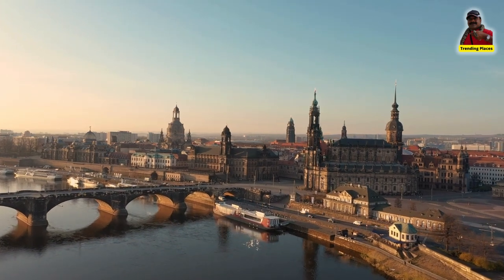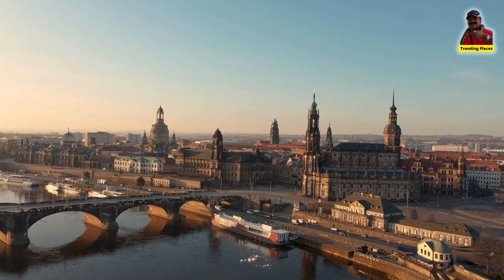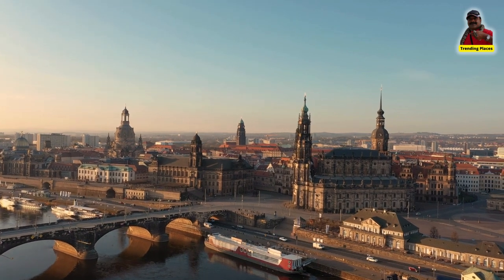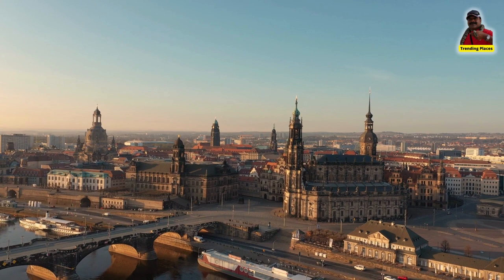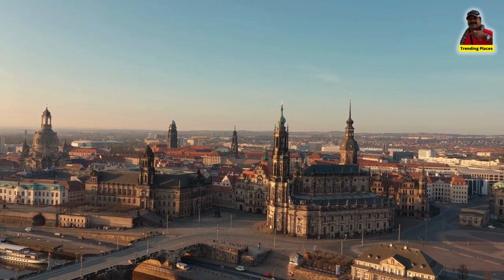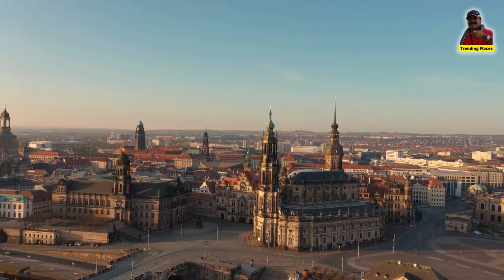Welcome to Trending Places. Today we will talk about Dresden Frauenkirche. The Dresden Frauenkirche is a Lutheran church located in Dresden, Germany. It was originally built in the 18th century and was known for its grand Baroque architecture and ornate interior decorations.